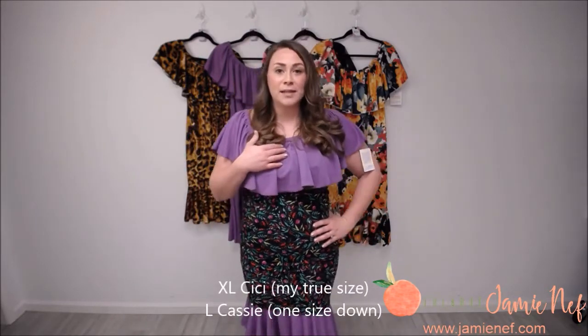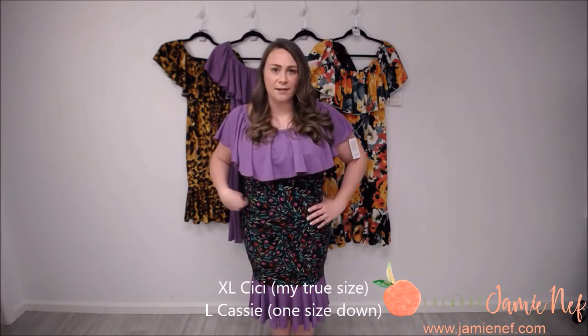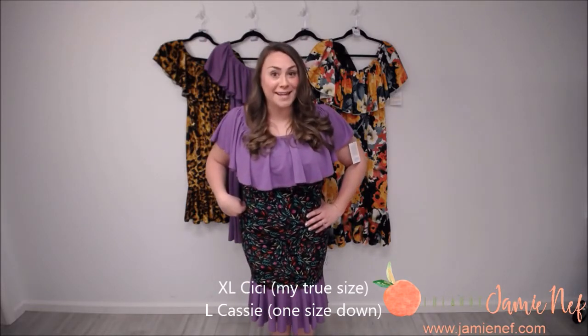First up, I'm going to show you a little CC hack. This is not a printed CC, not a two-tone CC. I have on my true size in CC and then I went one size down in a pencil skirt — the Cassie skirt — and I just pulled it up over the CC. I've lined up the seams at the bottom and it just looks like a seamless part of this bouncy dress.